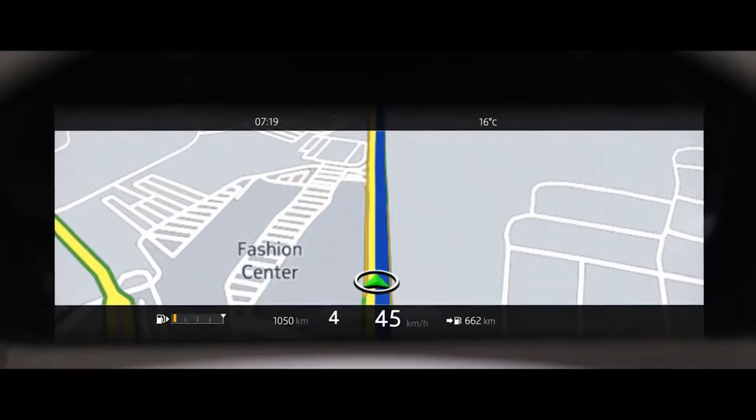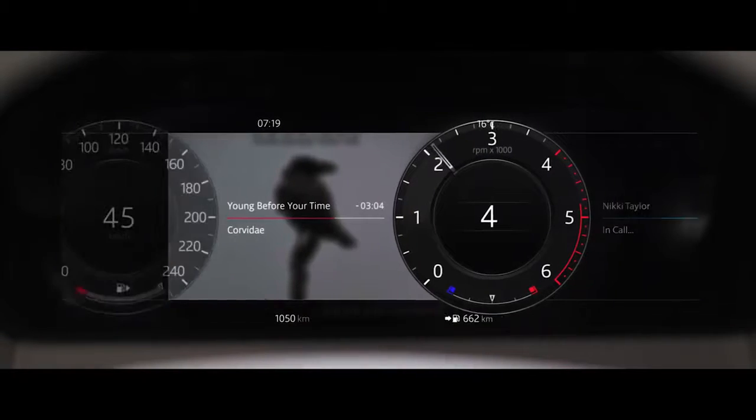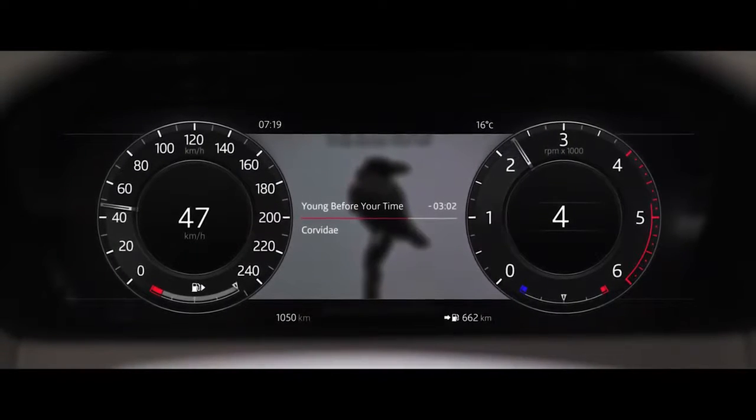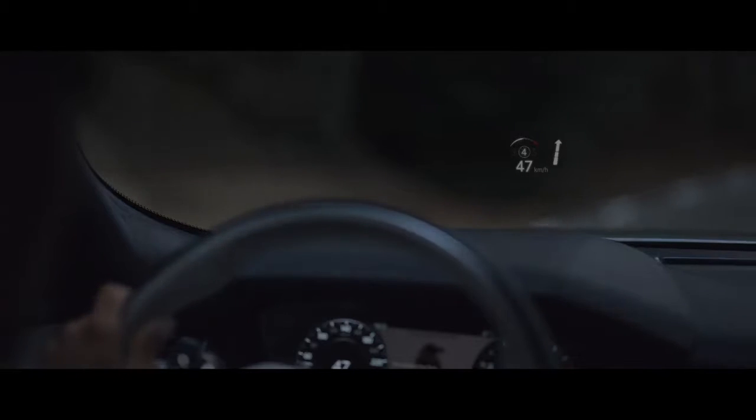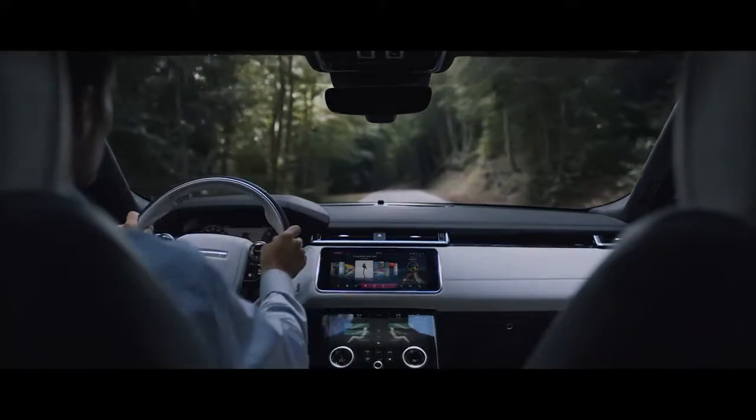The customisable 12.3 inch interactive driver display delivers a choice of key information, and combined with Land Rover's new high resolution head up display option, ensures the driver has all the information they require exactly where they need it.